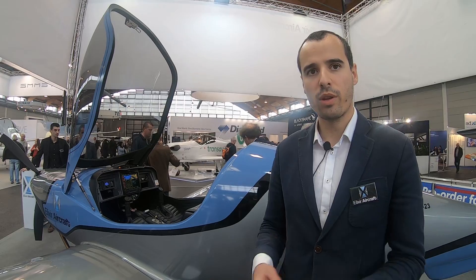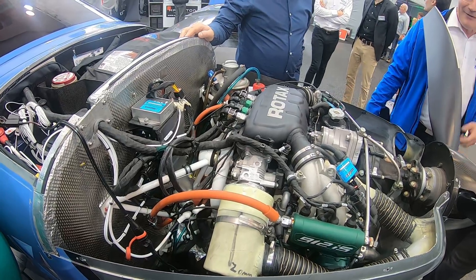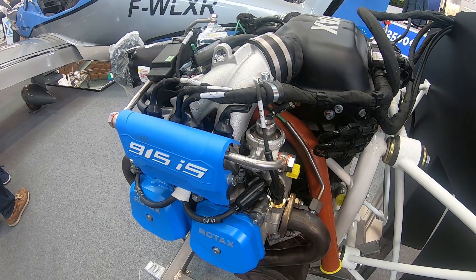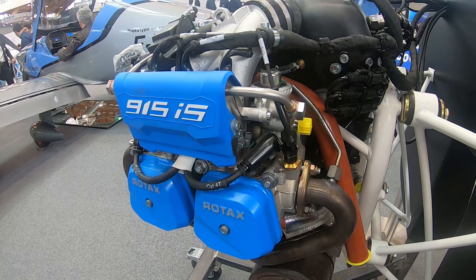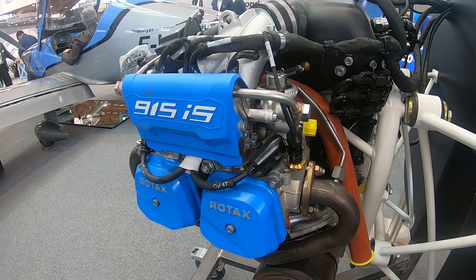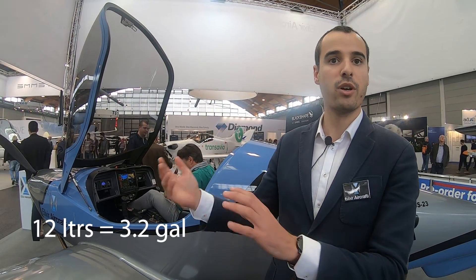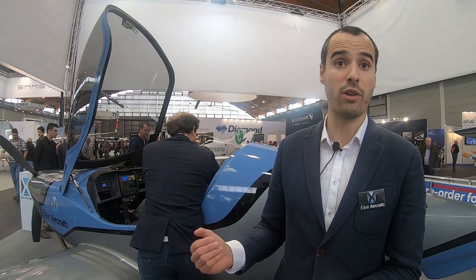The Elixir has been designed with two engine versions: 100 horsepower from the Rotax 912 IS, and a 915 IS, which is a 140 horsepower turbocharged engine. With the small engine, you fly at 130 knots cruise at 70% power at flight level 65. For basic training, fuel consumption is 10 to 12 liters per hour, and at cruise speed it's 15 liters per hour. With a 110-liter fuel tank capacity, you can fly up to seven hours.